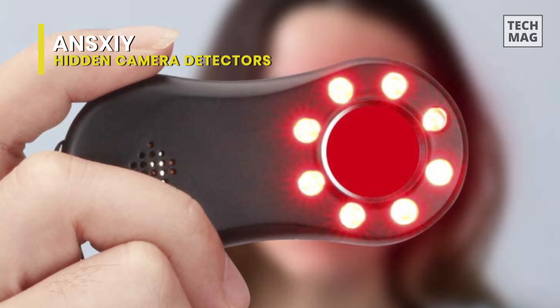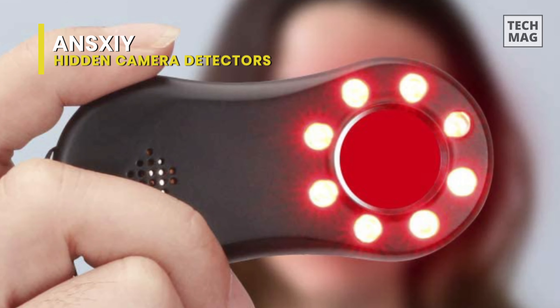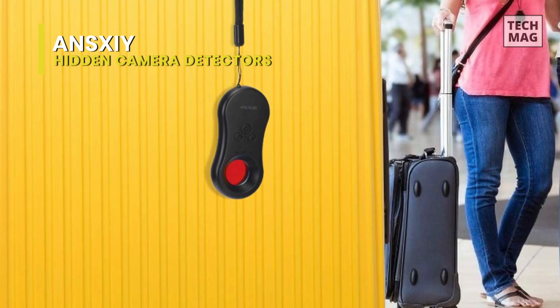And for usage, you can hide it on a TV, wall-mounted clock, smoke detectors, mirrors, light bulbs, or speakers, or just anywhere you can't see them at a glance.